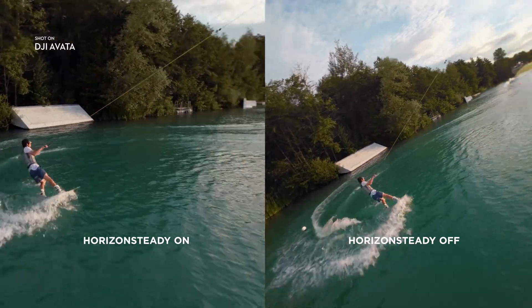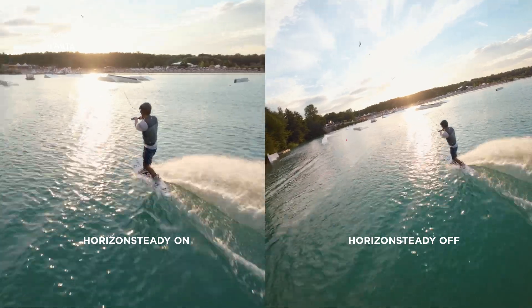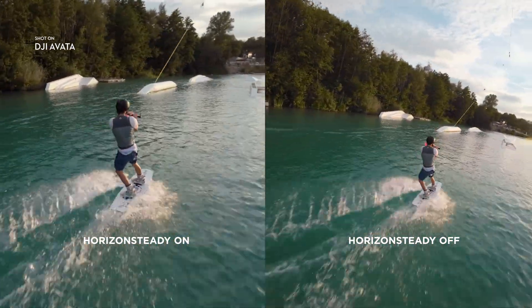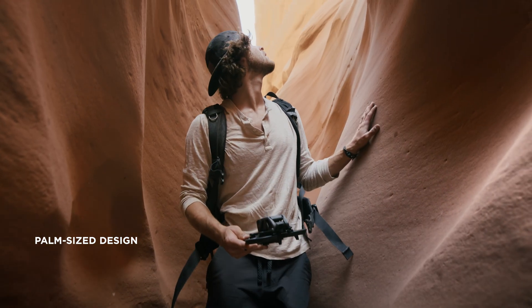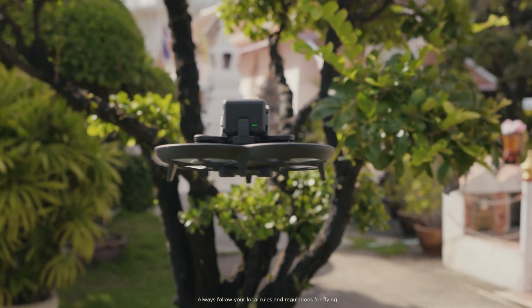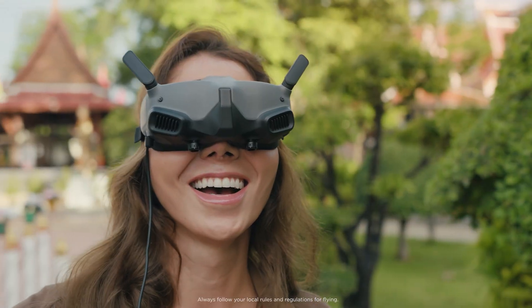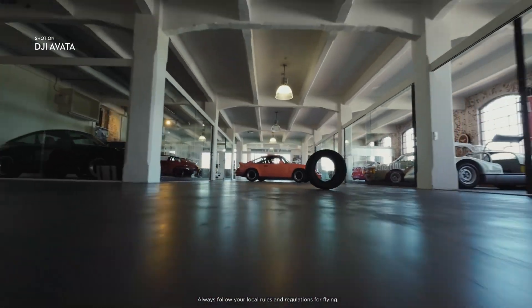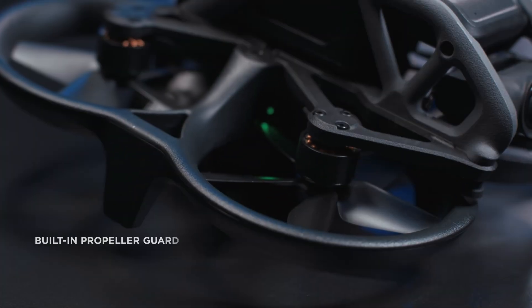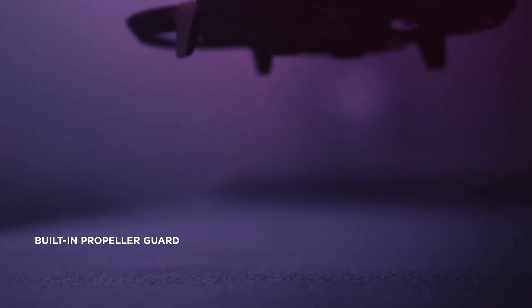And with Horizon Steady, you can lock your footage level for a cinematic feel. The low weight and small size of DJI Avada makes it perfect for hitting the tightest gaps. The built-in propeller guard allows you to be more daring with your maneuvers.